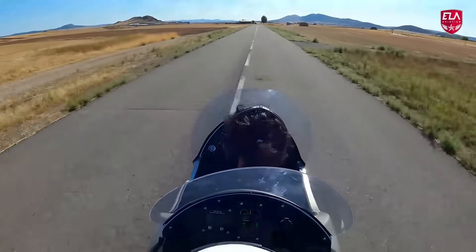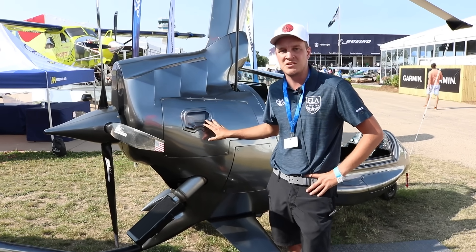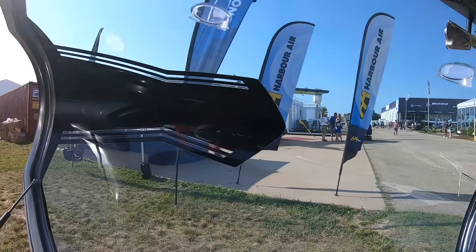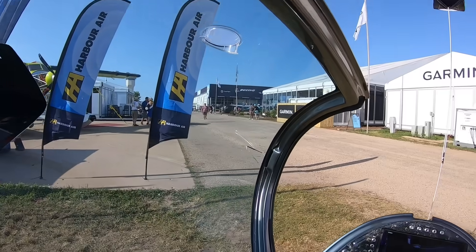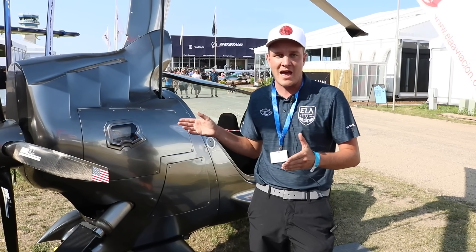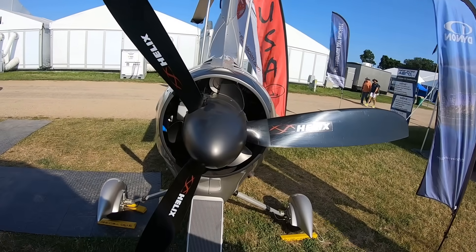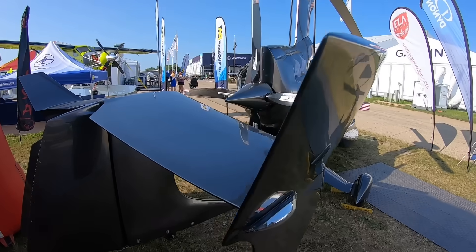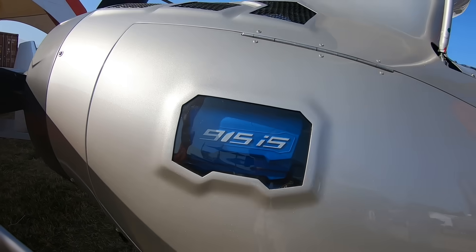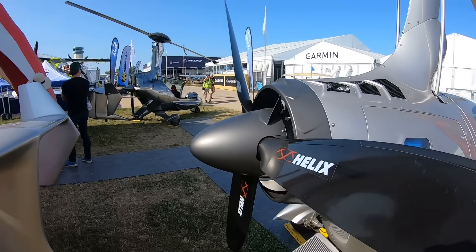The gyro is powered by the Rotax 916, producing 160 horsepower with 137 horsepower max continuous. The main advantage of the 916 over the 915 — which is in their other models — is fuel economy: the 916 burns one and a half to two gallons less fuel at the same speed and RPM. For the extra cost, customers save money long-term, and the 916 has a 2,000-hour TBO versus the 915's 1,200-hour TBO.